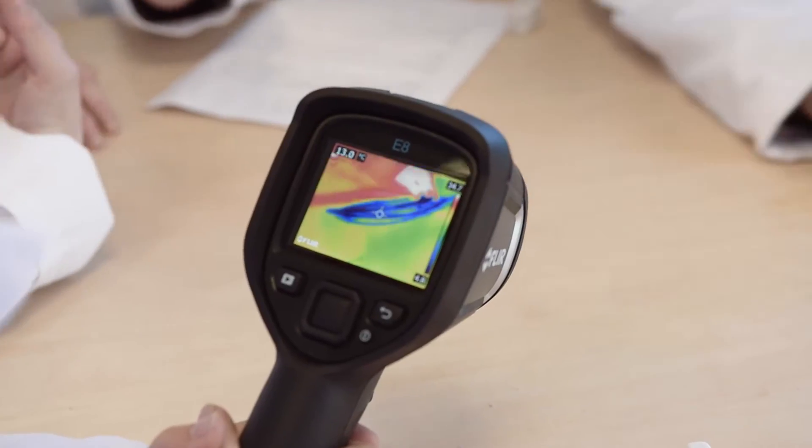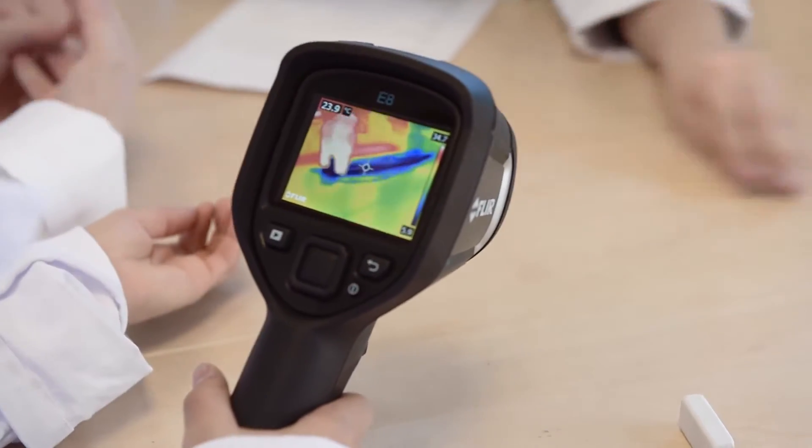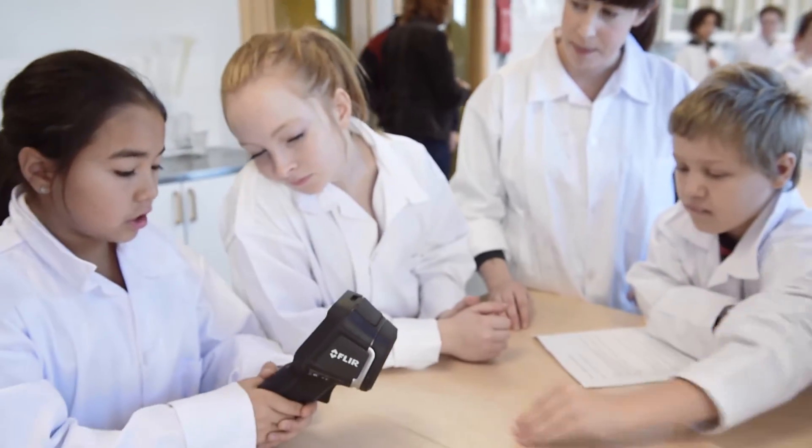Now what's happening as Zaki rubs it against the table? It gets blue on the table. And can you see that clearly with the thermal camera? Yeah. Because of the thermal cameras you now have the opportunity to show them, because of the different colours, where there is more heat and less heat.